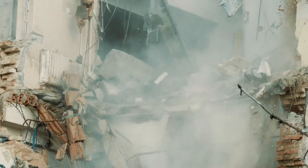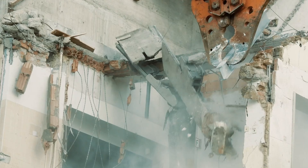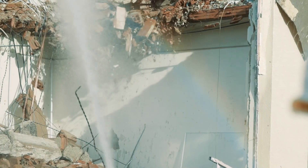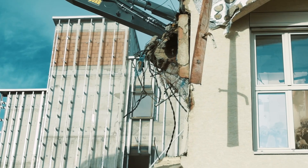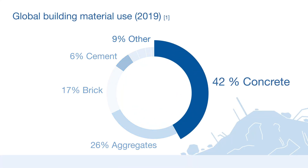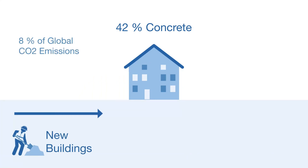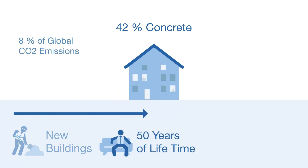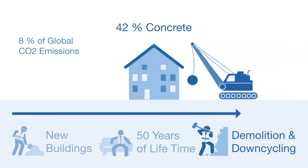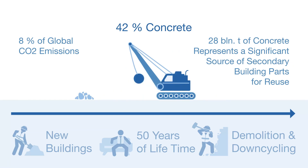Construction is one of the most critical economic sectors for current climate change, accounting for over 39% of global CO2 emissions. Current construction contains over 28 billion tons of concrete, which is 42% of the global building material supply. Cement, the basic material of concrete, makes up 8% of global CO2 emissions. This 28 billion tons of concrete represents a significant source of secondary building parts for reuse.